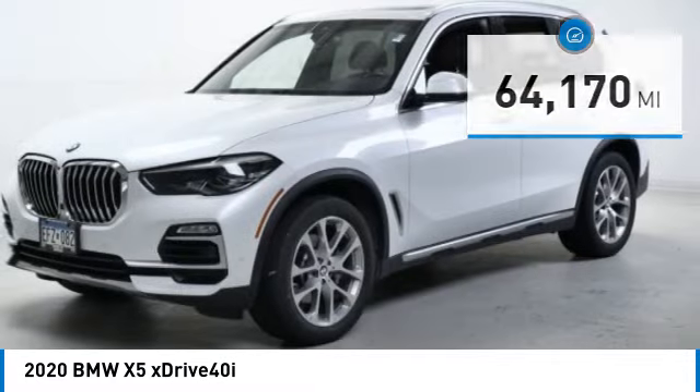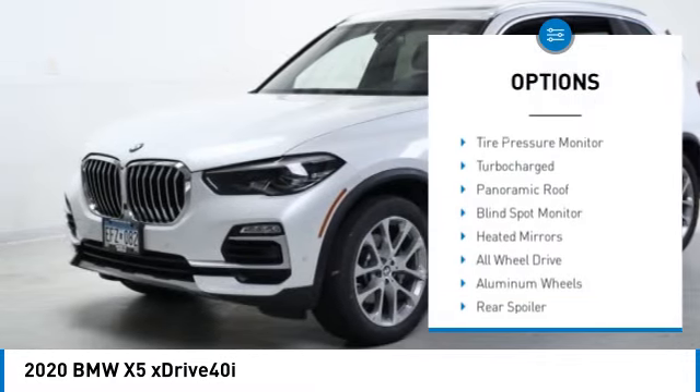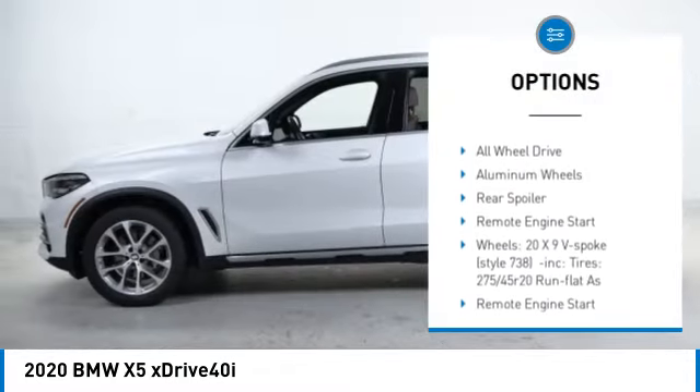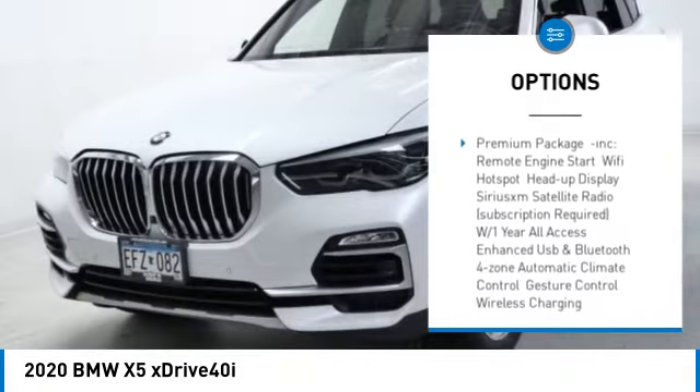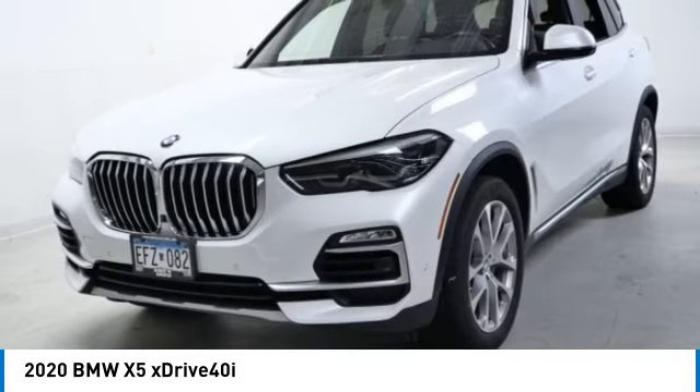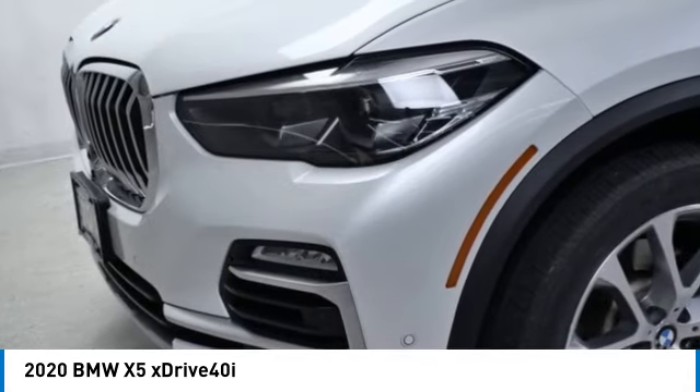Here are some of this vehicle's great options: rain-sensing wipers, tire pressure monitor, turbocharged, panoramic roof, blind spot monitor, heated mirrors, all-wheel drive, aluminum wheels, rear spoiler, and remote engine start.